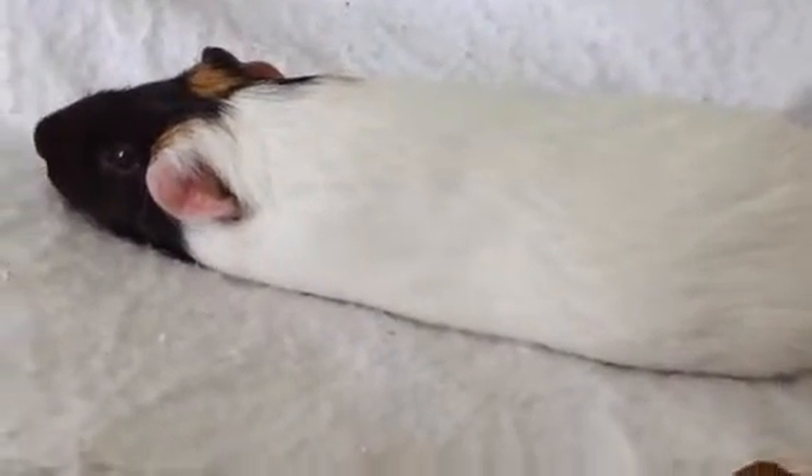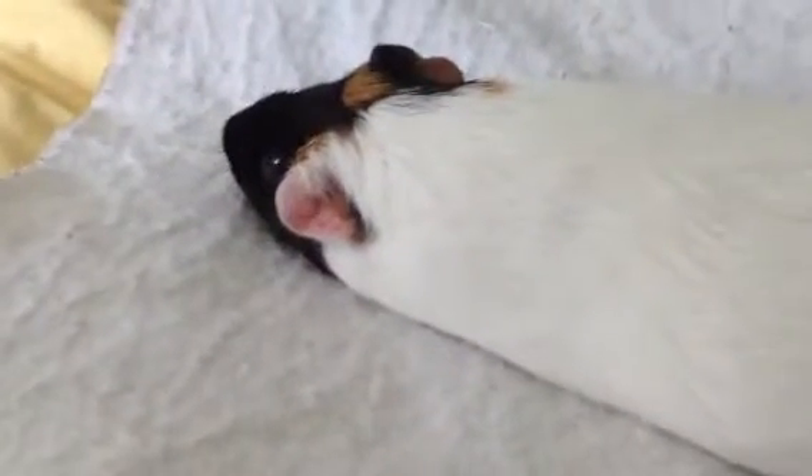He actually does look flatter on the camera than he does in real life, but that's how tall he is. That's probably an inch, not even, tall. That's insane.